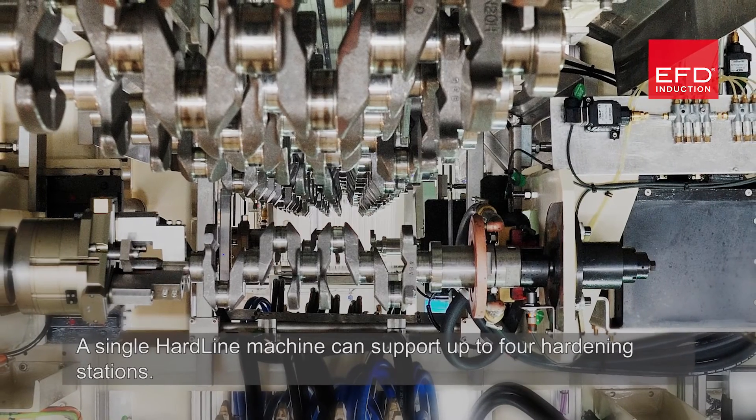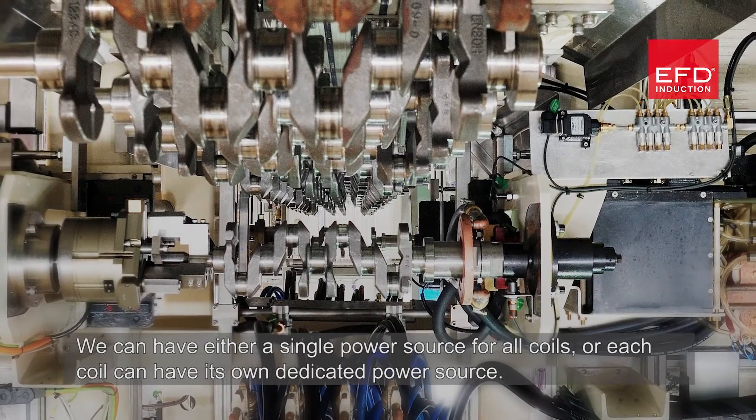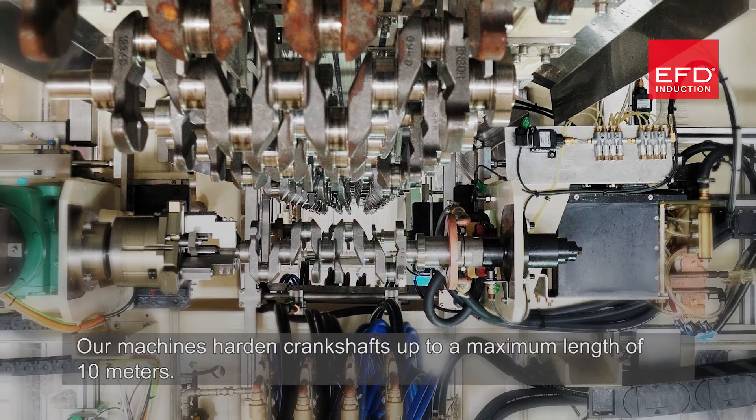A single hardline machine can support up to four hardening stations. We can have either a single power source for all coils, or each coil can have its own dedicated power source. Our machines harden crankshafts up to a maximum length of 10 metres.